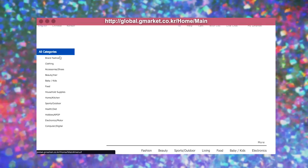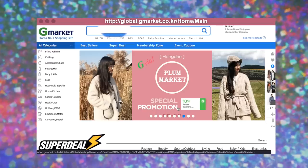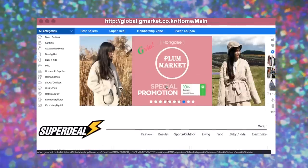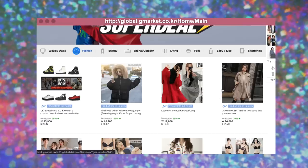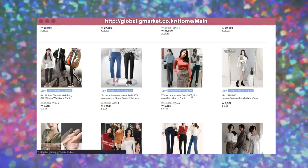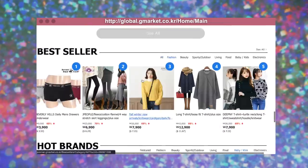So first thing we're gonna do is go on to Gmarket. Once you go ahead and make your account, just click on the English site and that will take you to the global Gmarket. On Gmarket you can find anything and everything, but today we're just going to focus on clothing. I like to look at the main page — there are super deal sections. I click on fashion and it shows me the deals of the week, like winter new arrivals. Another place to find sales is the best sellers section.